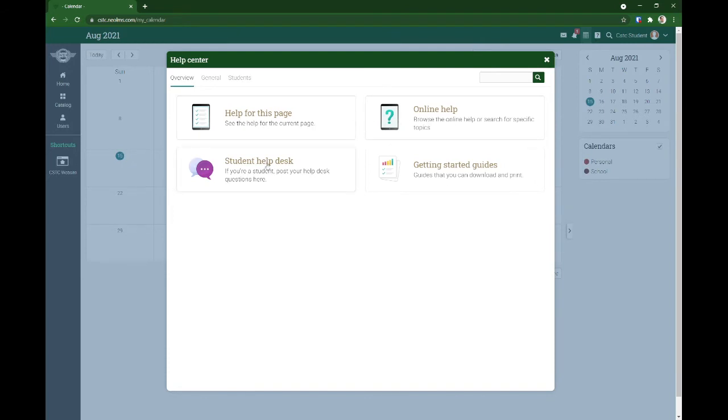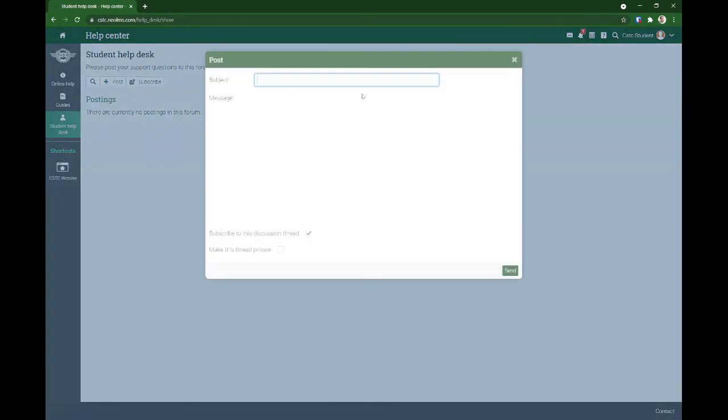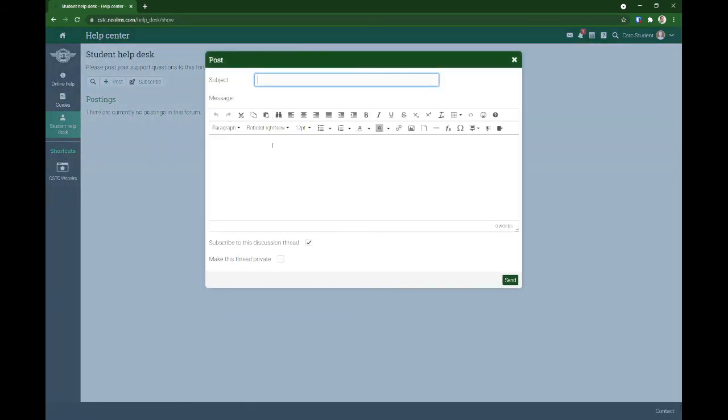You have online help and help for this page. You can also submit tickets at the student help desk — pwede kayong mag-type ng tanong ninyo or anything you want to know regarding the learning management system.